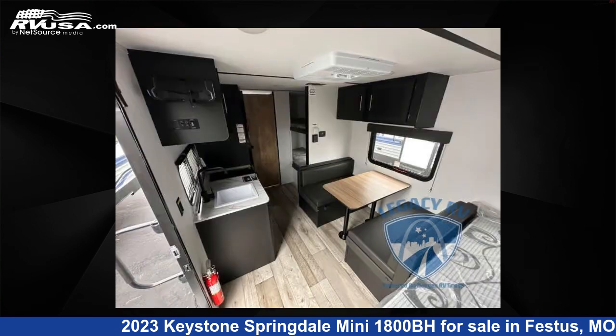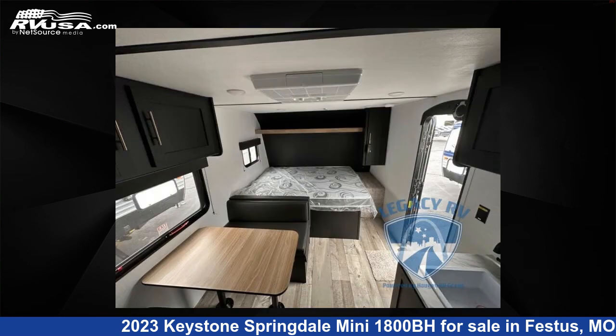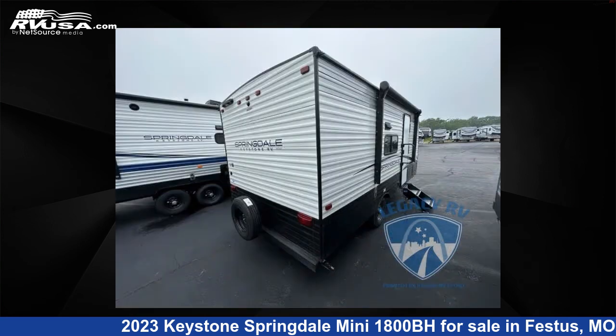This new Keystone is 21 feet 0 inches in length and features an AF interior, sleeps 5, and has 27 gallons fresh water capacity. The floor plan layout of this travel trailer features a bunkhouse.